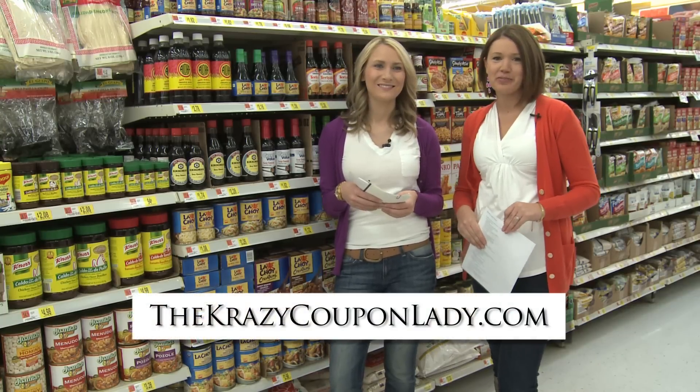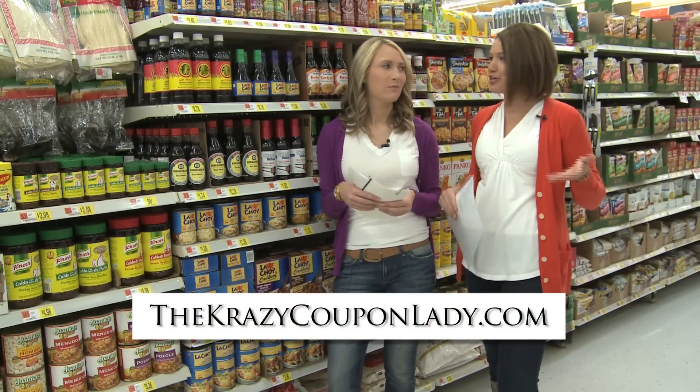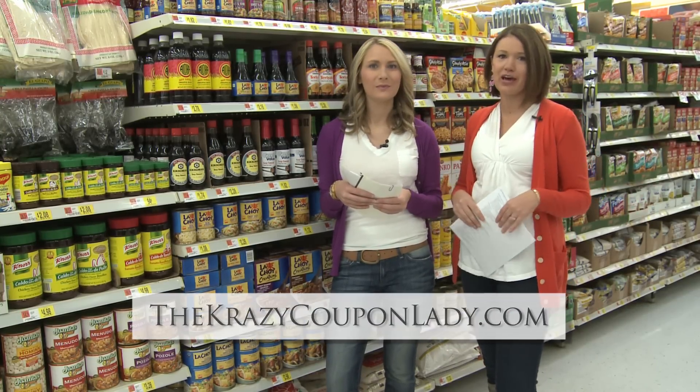Hi, it's Joni and Heather from thecrazycouponlady.com. Today we are taking you extreme couponing with us at Walmart.